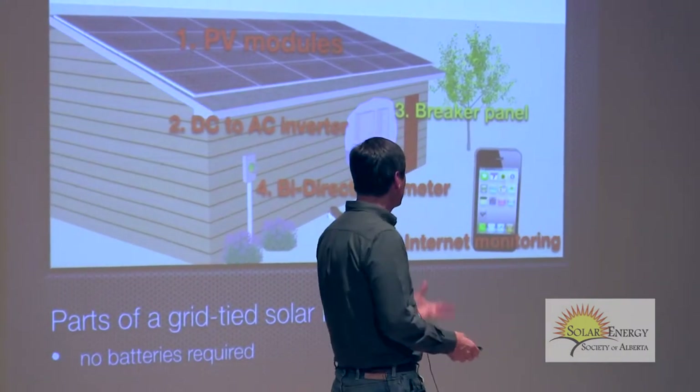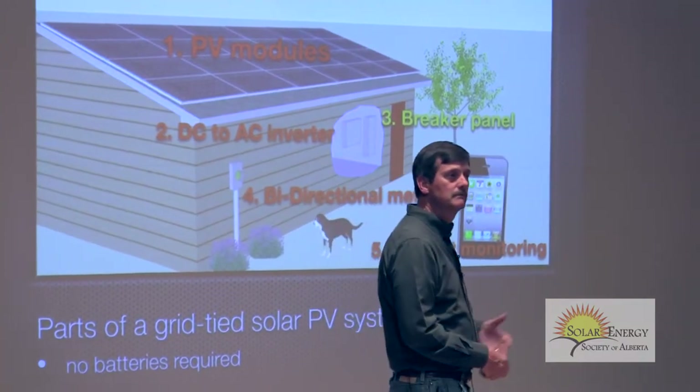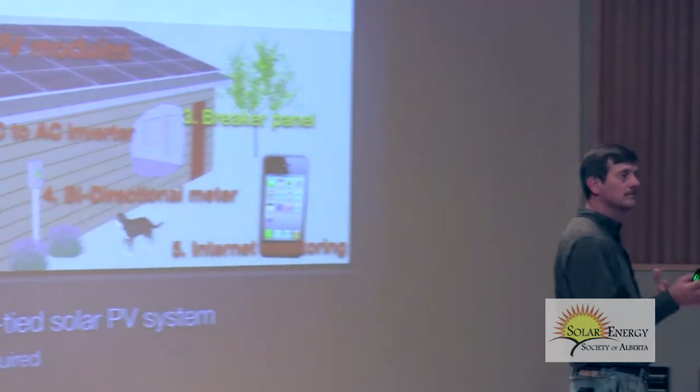There's also a special meter — the bi-directional meter, as I mentioned. Internet monitoring is pretty standard today. You can check your system on a smartphone or computer. On a nice hot day having a beer with your buddies on the patio, you can show them how much money you just made.